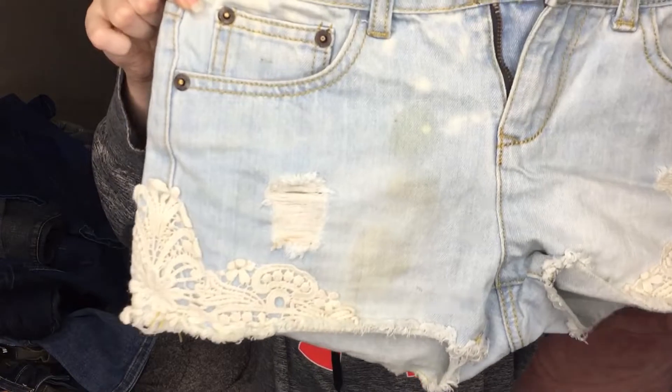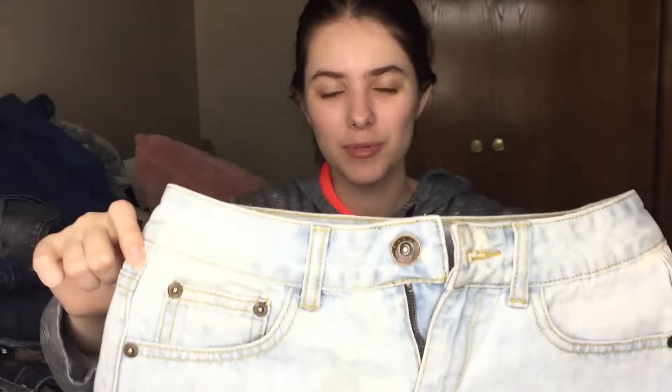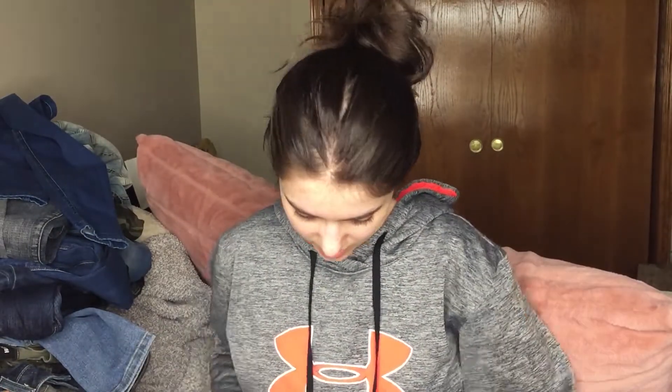These are definitely a flop. They have a bunch of staining on them. I mean, they're cute shorts, but not with staining. These are Puella. I'll have to look that brand up and see if it's even worth trying to get the stains out. If it is worth it, then I'll try.